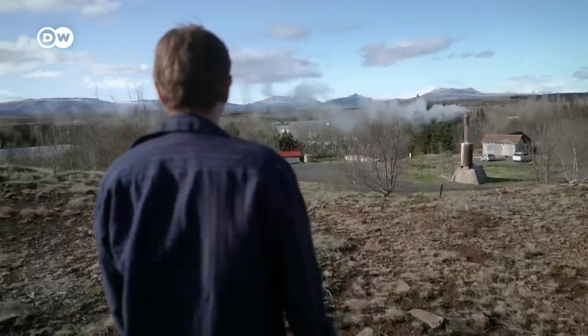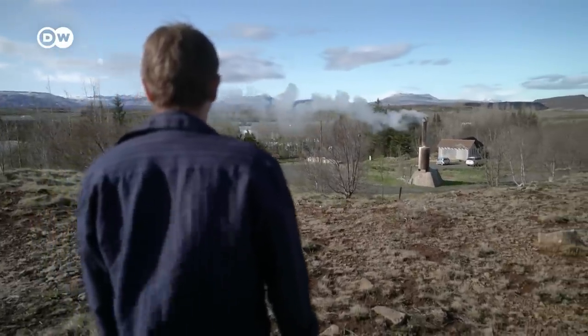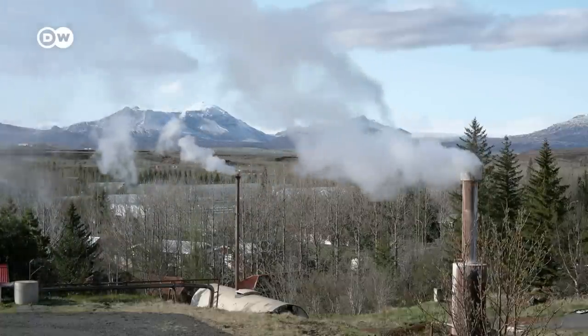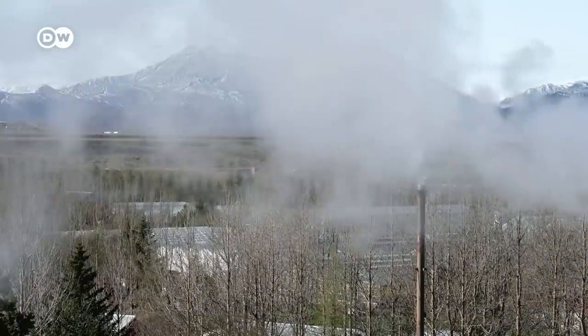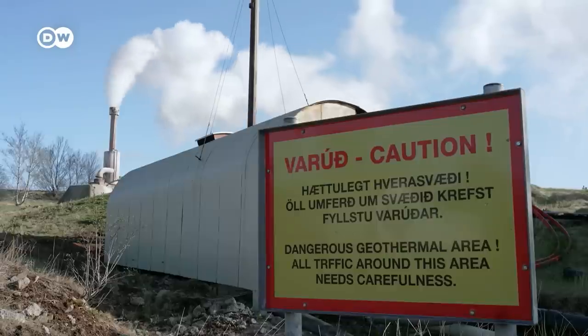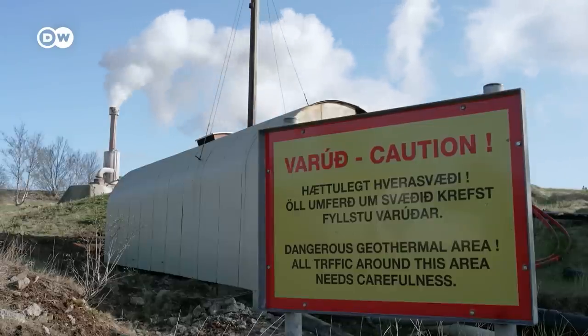The earth itself is seething around Knutur Rapp Auermann's greenhouses. Geothermal heat fuels hot springs just a few steps away. For a fee, Icelandic farmers can tap into this volcanic island's natural energy resources.